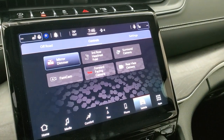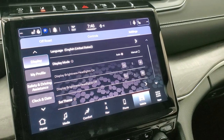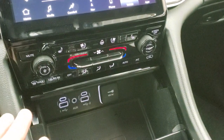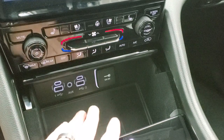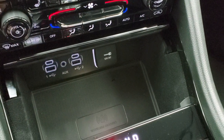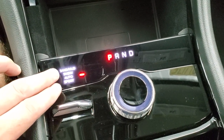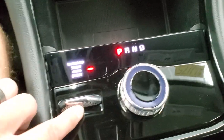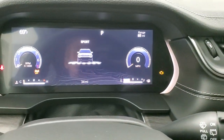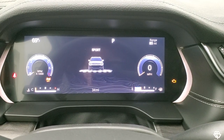You can lower the third row headrest just like a Durango, and you have all your different settings here. This is the Quadratrac One system, so you still get snow, sand, mud, auto, and sport modes. And then instead of a turn dial, they have this little clicker. You can see in the EVIC it actually changes as you put it up and down. Eight-speed automatic transmission.